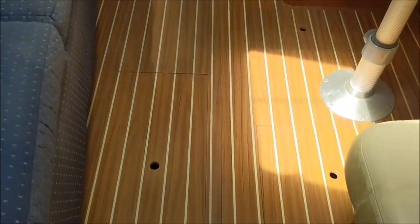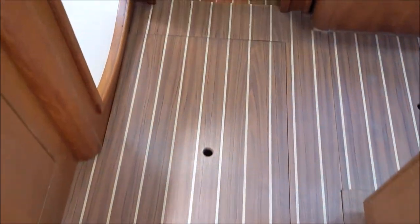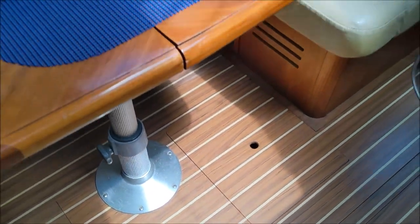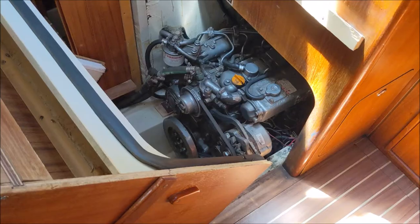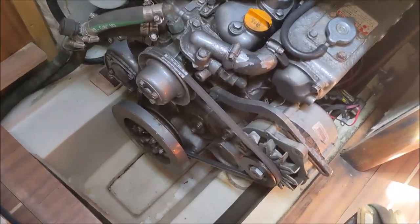Walking aft, there's bilge access for your holding tank. Batteries are located under the helm seat. Water tank storage. Access to the main bilge is directly underneath the dinette. The engine is accessed underneath the companionway stairs, which just slide out of the way. Looks pretty good.